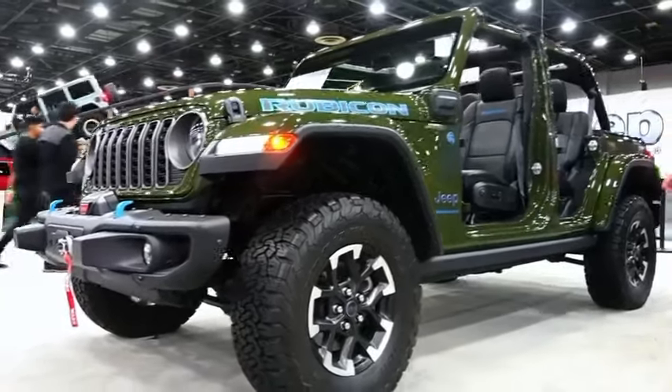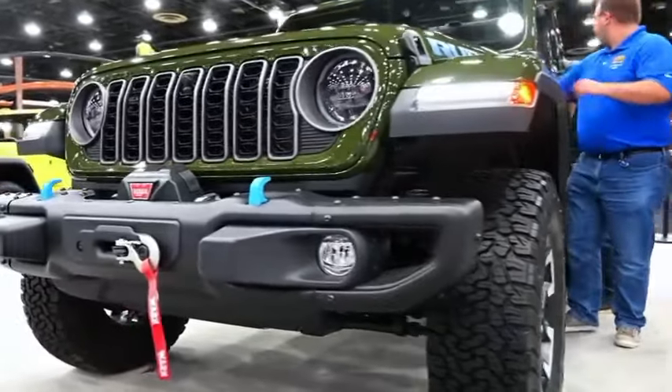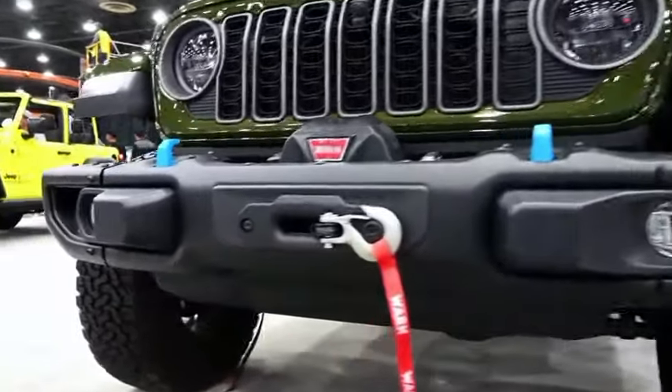Greetings and welcome to this briefing, which aims to examine the specifications, additions, and upgrades of the 2024 Jeep Wrangler. Let's proceed.